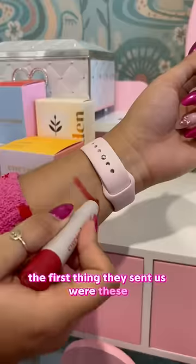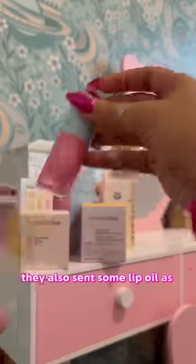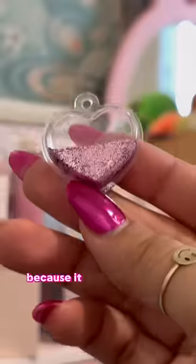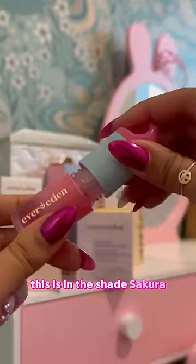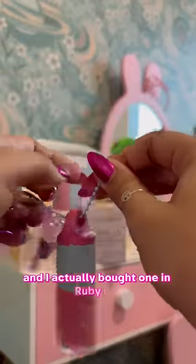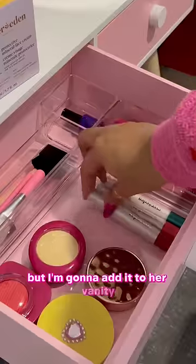The first thing they sent us were these super cute face crayons, and they also sent some lip oil as well. It's the cutest thing ever because it comes with this little keychain, so you can add it to a bag, and it also smells amazing. This is in the shade Sakura, and I actually bought one in ruby red so I can match with my daughter. They also sent a bag to keep her organized, but I'm going to add it to her vanity.